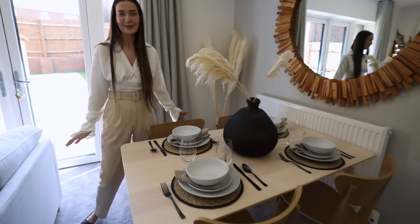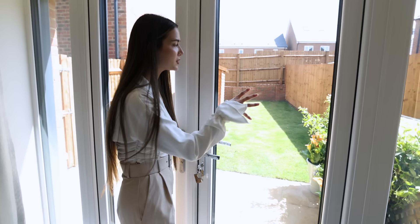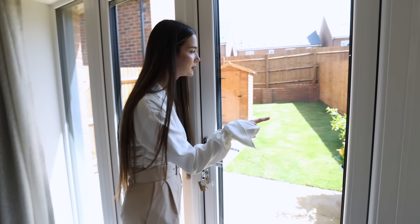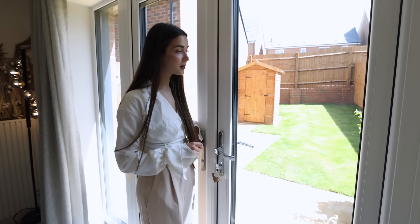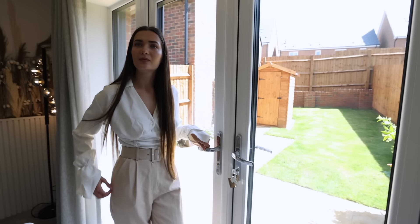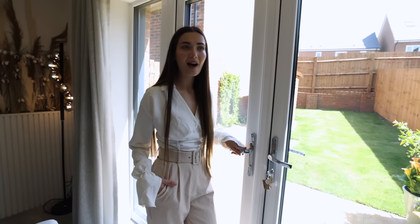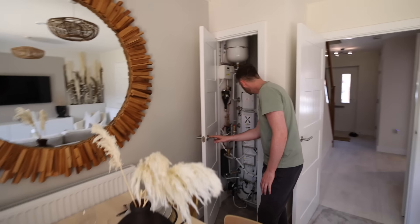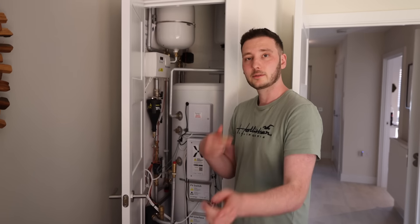Look at the setting — they set it all out for us! Out here we obviously have a garden with a little shed. Also there's what looks like a little storage unit, but that's actually an air source heat pump. It's basically a really environmentally friendly way to heat the house and get hot water — there's no gas, no gas boiler, so it's very eco. On this side there's also a little storage cupboard tucked away.